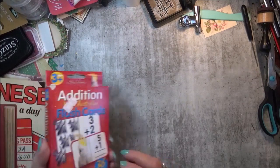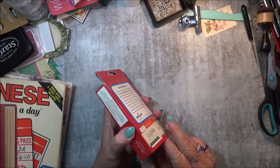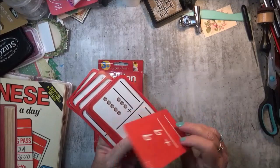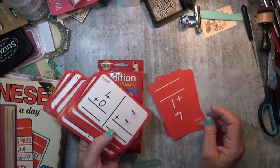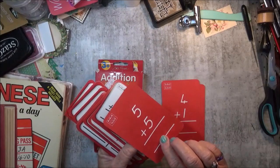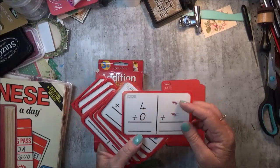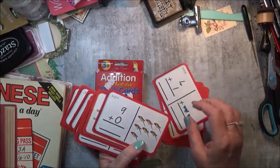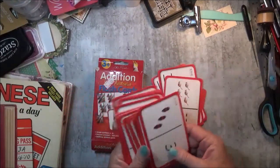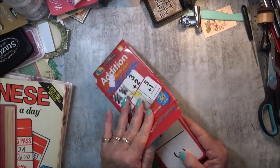I also found some flash cards. These were two dollars, which I thought was a bit dear, but I do like getting these into the pockets when I do the journals. This is the first time I've actually found flash cards like these. They've got things like five plus five on one side, and then other ones with little pictures of animals — birds, mice, and what looks like ants or something. So I picked those up too.